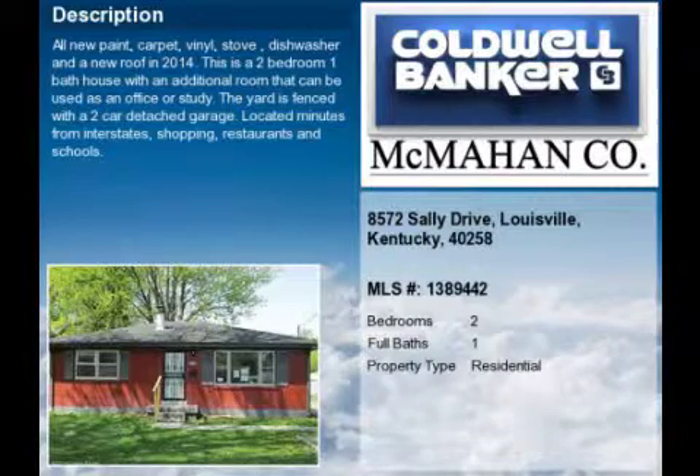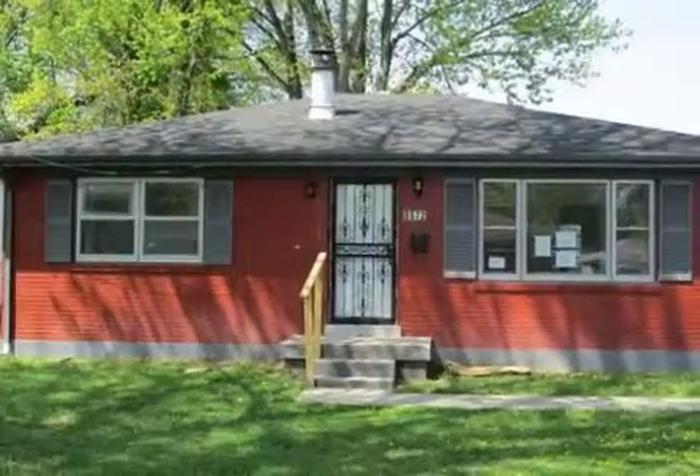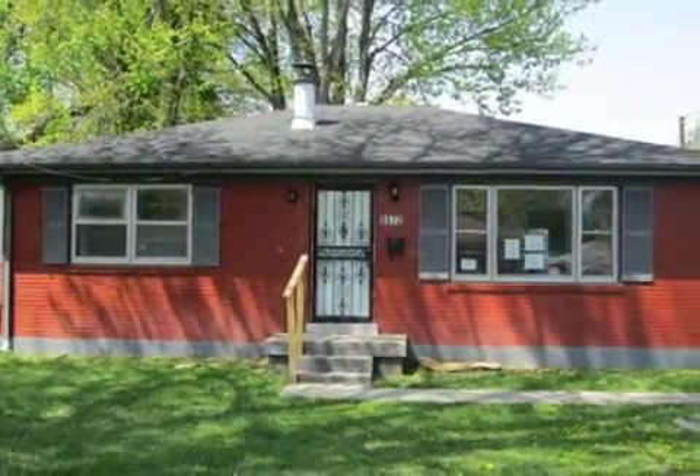This property is a two-bedroom, one full bath, ranch. The list price has recently been reduced to $74,500.